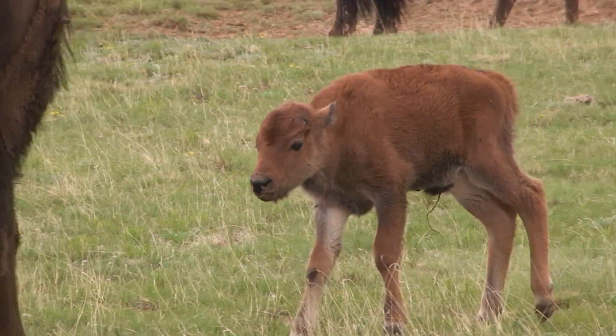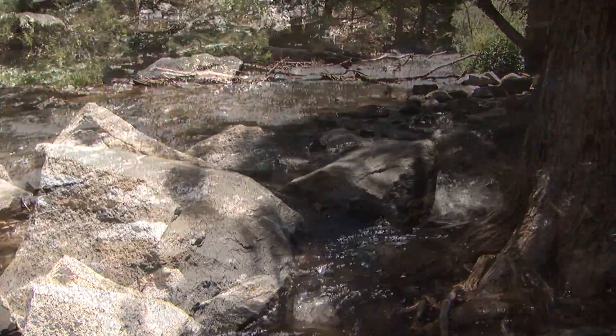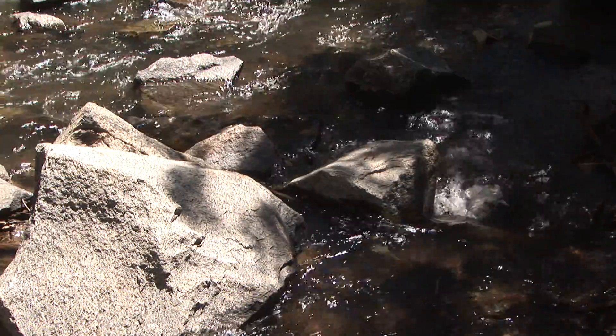We'll often get people that write in to Catadyne that tell us that they were thinking about not treating the water, ended up treating the water, walked up the stream a hundred yards, and found a dead elk or a dead deer in the stream — and they were really glad that they treated the water. So it's always important to treat backcountry water. It's like insurance.